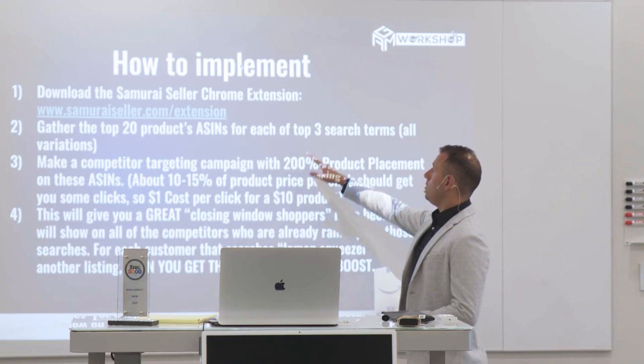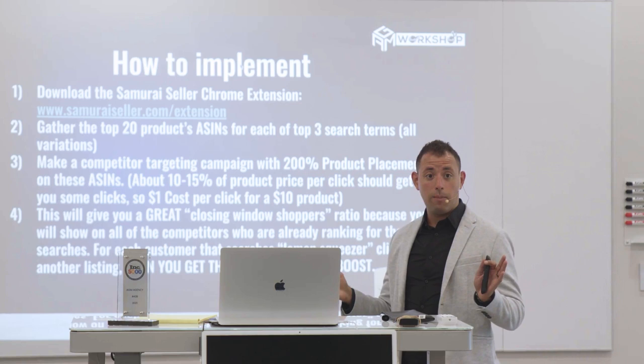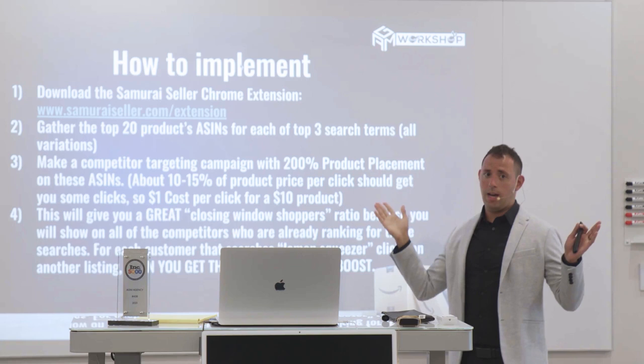So this is what you're going to do. We're going to do a scenario here from the beginning. I have a brand new product and it is a toy fish. This is a very popular product right now. It's like a little fish and it flops — it's a toy. People are buying thousands of them every single day.